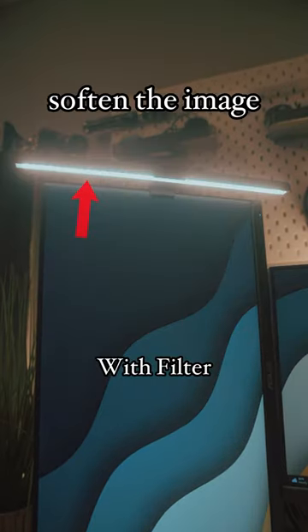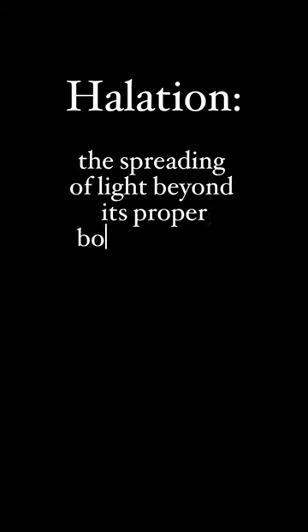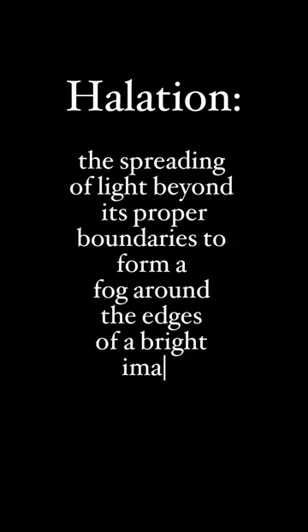These ones specifically soften the image and add halation. Halation is the spreading of light beyond its proper boundaries to form a fog around the edges of a bright image.